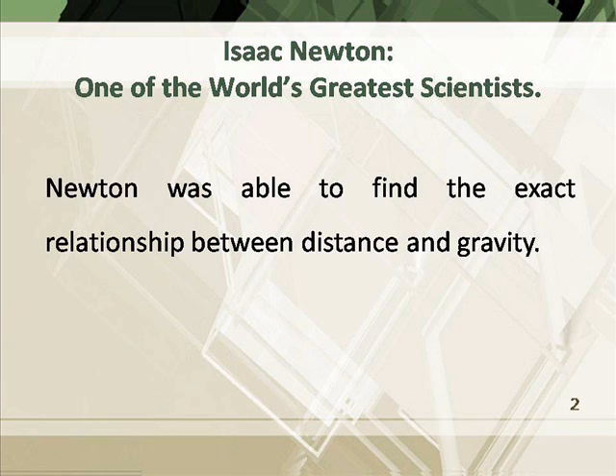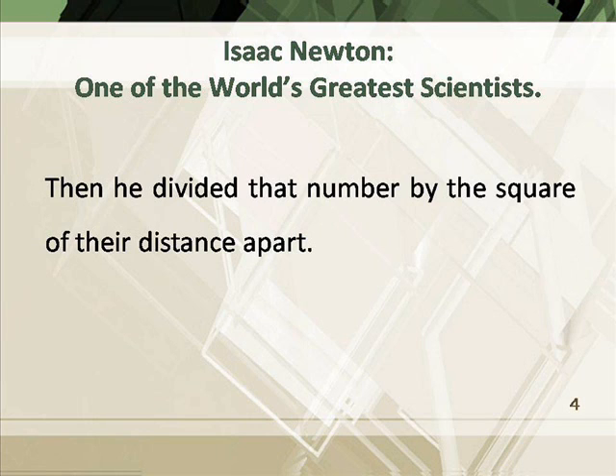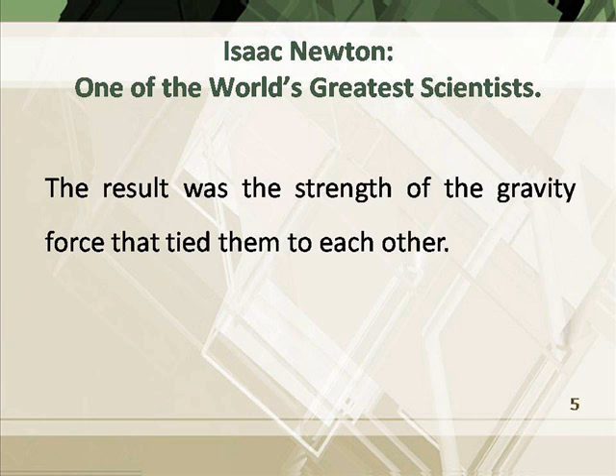Newton was able to find the exact relationship between distance and gravity. He multiplied the mass of one space object by the mass of the other, then divided that number by the square of their distance apart. The result was the strength of the gravity force that tied them to each other.